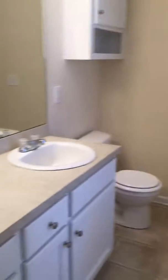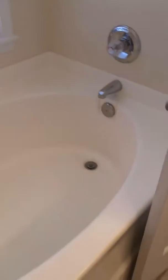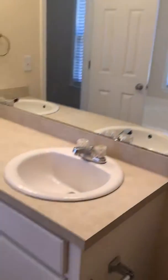Here is the master bath. You have your double sinks, your vinyl floors, your separate tub and shower. You have to get it all really clean. I haven't seen a ton of marks on the wall either, here.